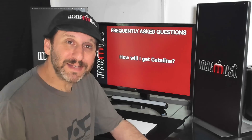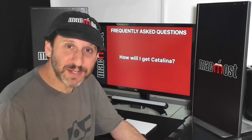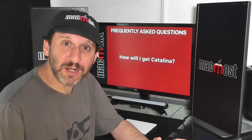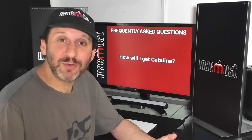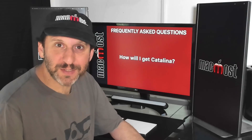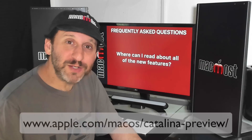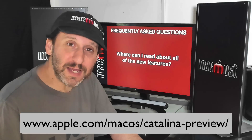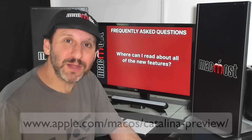Getting Catalina will work the same way as all recent versions of Mac OS — you just get it from the Mac App Store, where it will be featured no doubt for months when it comes out. You simply download it for free, run it as an installer, and go through the steps. If you want to read about new features and see screenshots, Apple has a page listing all of that. Take a look and get ready for what's coming this fall.